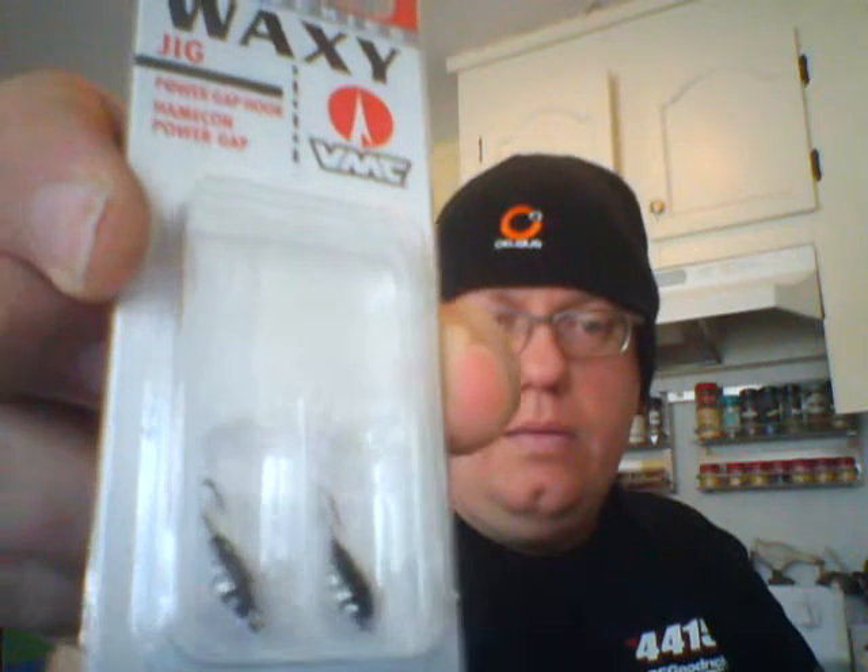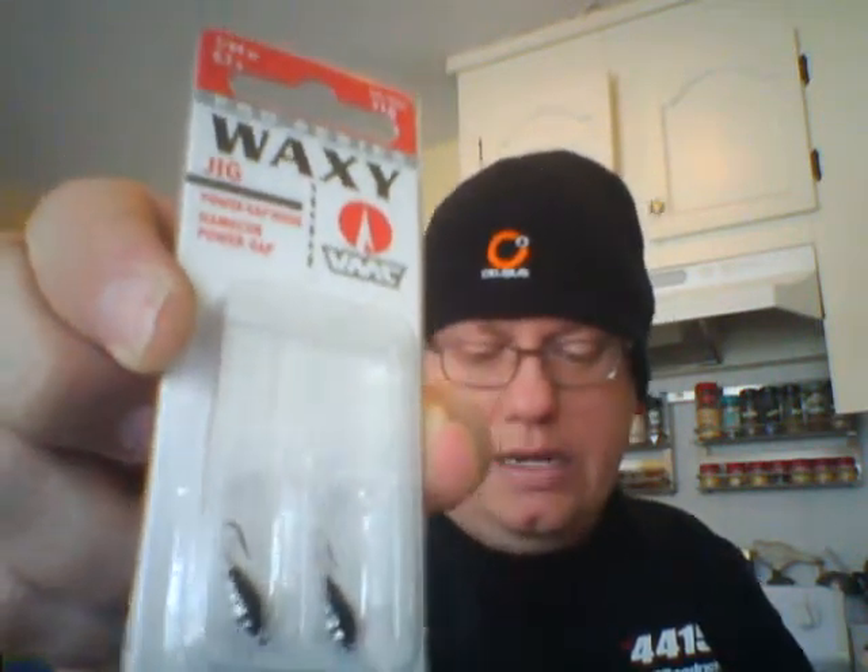The next thing is from VMC — Pro Series Waxy Jigs. They're pretty small, number 10, half a gram, one sixty-fourth of an ounce. They've got a solid plastic body on the hook and they're silver with black on top — kind of looks like a little pill bug. Last month we got something similar from VMC — glow jigs with a jig head and a little grub body that glow in the dark. The ones this month are waxy jigs, plastic, and it's a two-pack valued at $2.99.